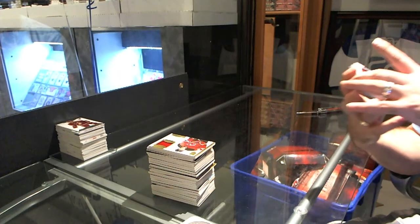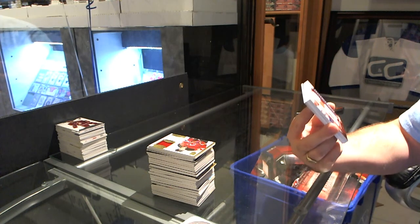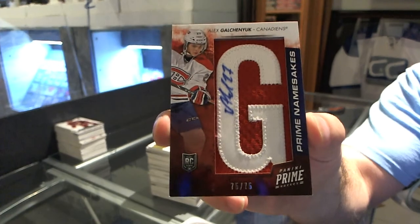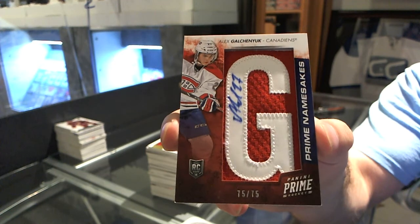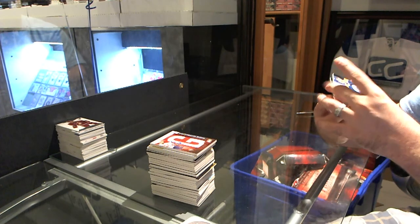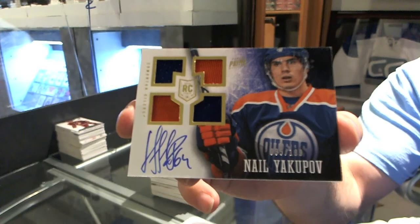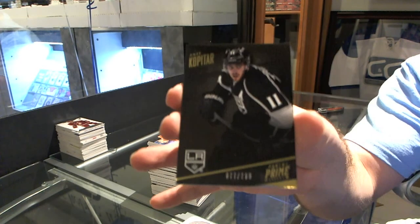We've got for the Montreal Canadiens, number 75 of 75, Prime Namesakes, Alex Galchenyuk. And we've got for the Edmonton Oilers, number 299, Neil Yakupov. And for the LA Kings, number 299, I'm Jay Kovatar.